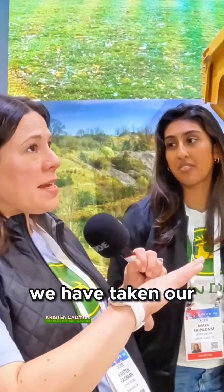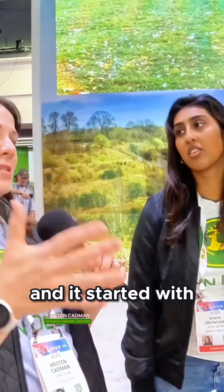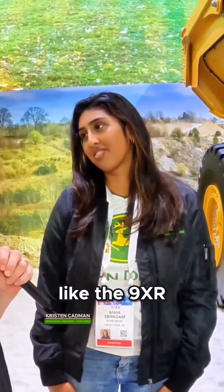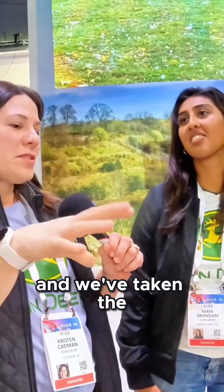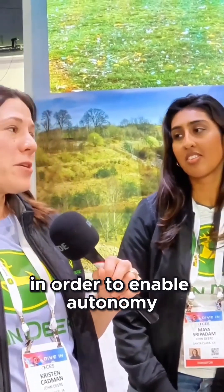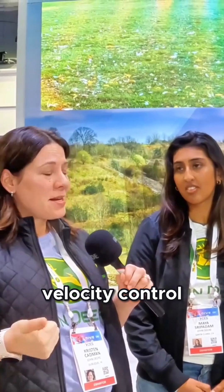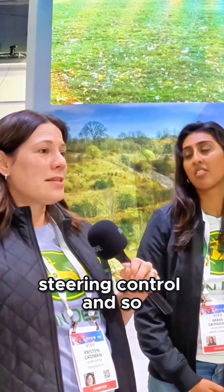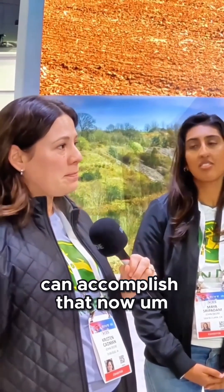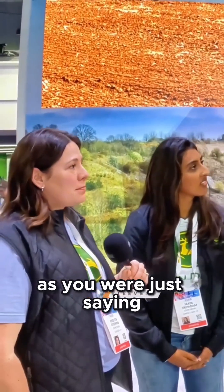Can I tell you about the tech stack? In terms of tech stack, we have taken our base machines — the tech stack has been in development for years, and it started with our tractors, the 9x, like the 9xr you see over there. We've taken that autonomy stack, which is mostly our perception system, in order to enable autonomy, which also requires velocity control and steering control. We've upgraded the systems in a manner that we can accomplish that now.